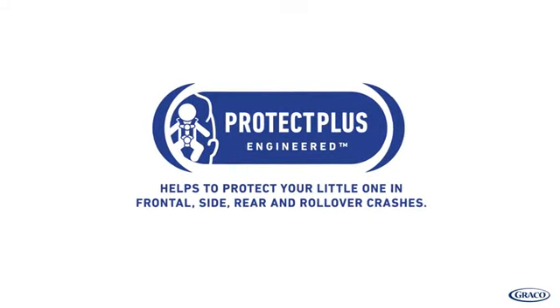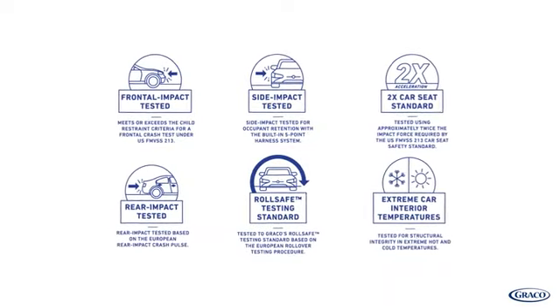This seat also meets Graco's Protect Plus Engineered Testing Standard, which helps protect your little one in frontal, side, rear, and rollover crashes.